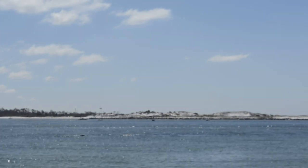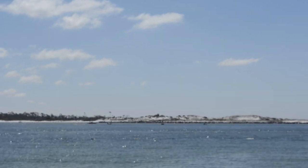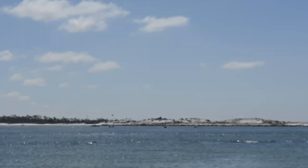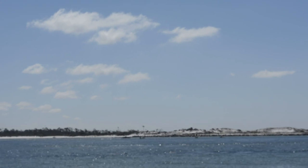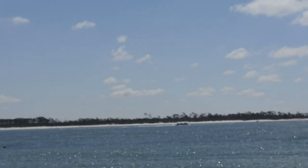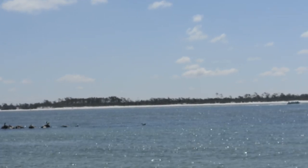Over there you can see Shell Island. The hurricane has taken away a little bit of the sand. Looks like they put more rocks and more jetties on that side. But there's a lot more sand over there that wasn't there before, so I guess the hurricane has changed that landscape a little bit.